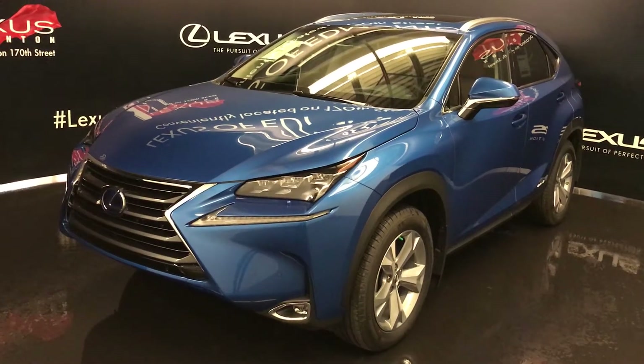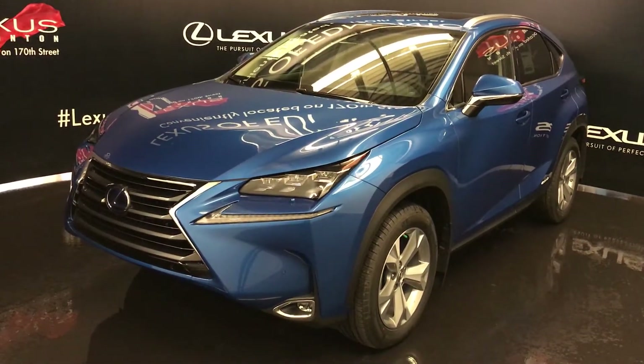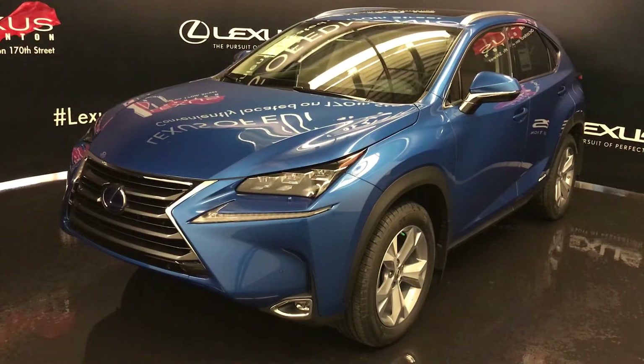Welcome to Lexus of Edmonton. We are located off 111th Avenue, 170th Street in Emerson, Alberta, Canada.